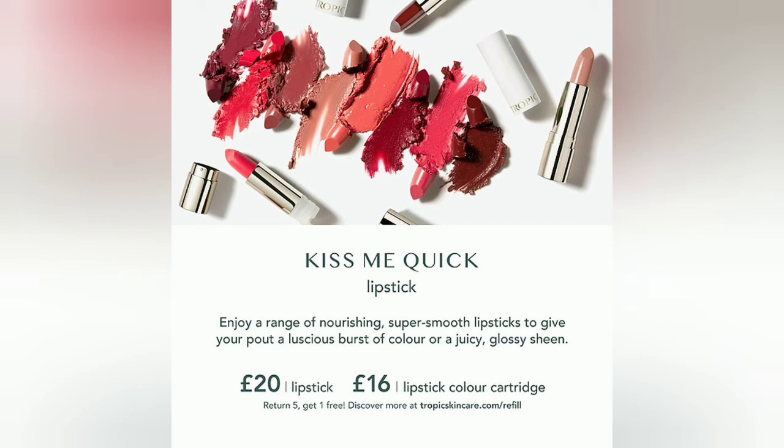Any questions about any of these, any of the shades, or any recommendations, just please let me know. As with everything you order through Tropic, it has that 30-day happiness guarantee — so if you don't like the shade, you can exchange it or send it back and get your money back. It's that simple. Have a great day and get pouting, ladies — enjoy that Kiss Me Quick look. Take care.